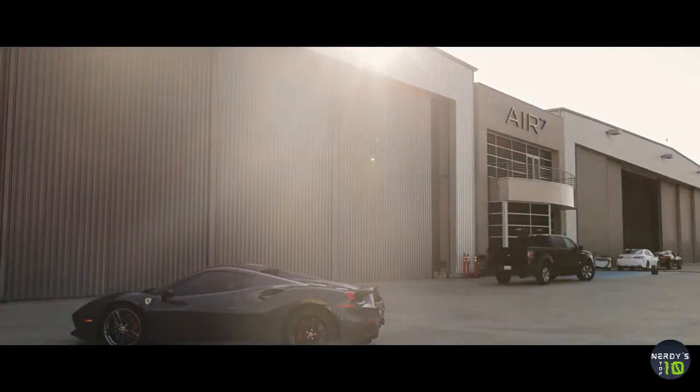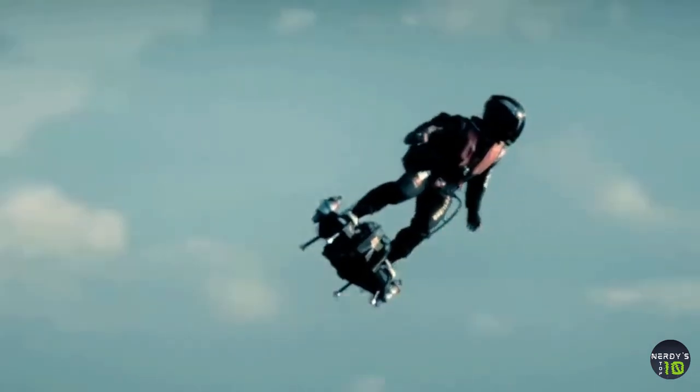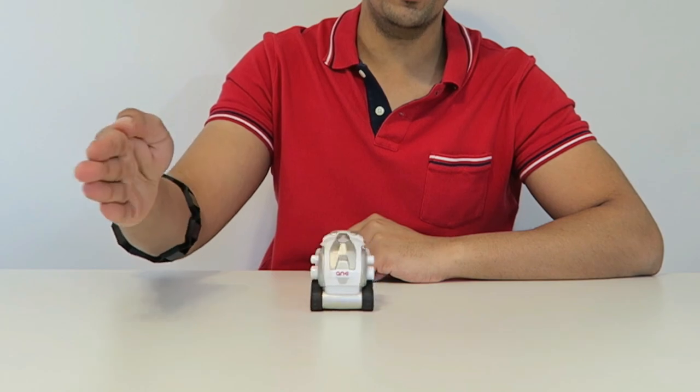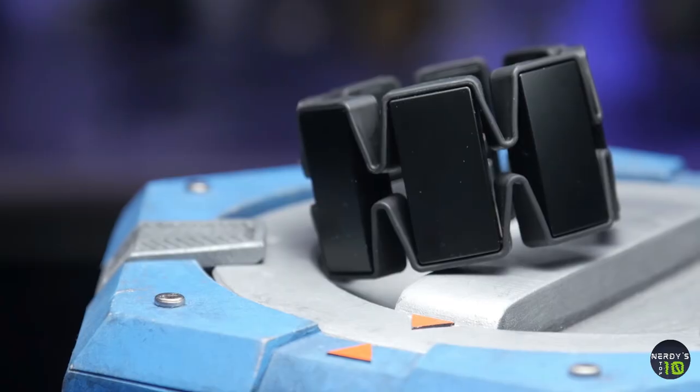These gadgets have long been imagined but never seen as a reality. Well now, you will be able to see just how far society has progressed. It is now easier than ever to be your own real life superhero. Here we make a list of top 10 best gadgets that will give you superpowers in 2021.